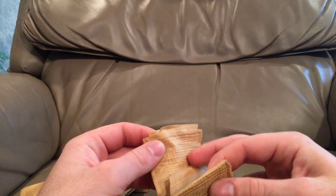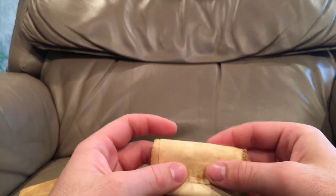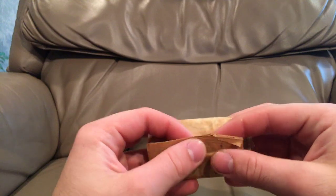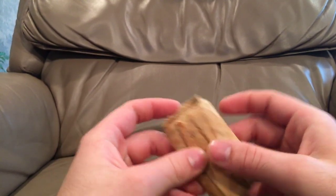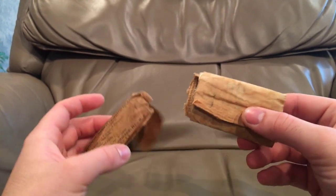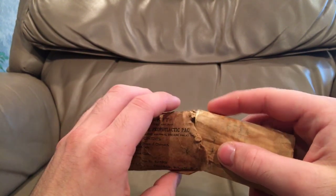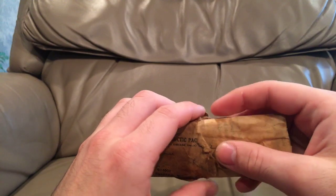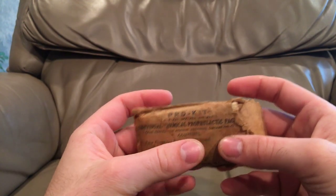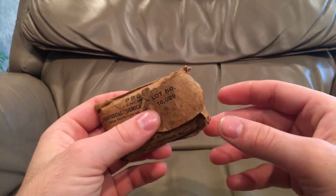I got this from the same guy who sent me the Canadian Army Pattern 51 medical kit. He said this was in there but he didn't know if he could sell it. I sent him a message asking if he had anything else of interest, and he said this was in the kit but he didn't know if he could sell it on eBay. I told him I'd make him an offer, and we settled outside of eBay to get this — and here it is.